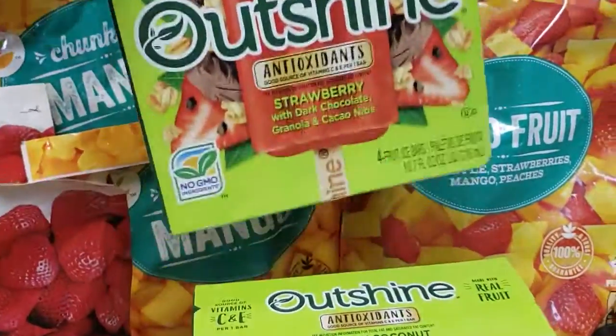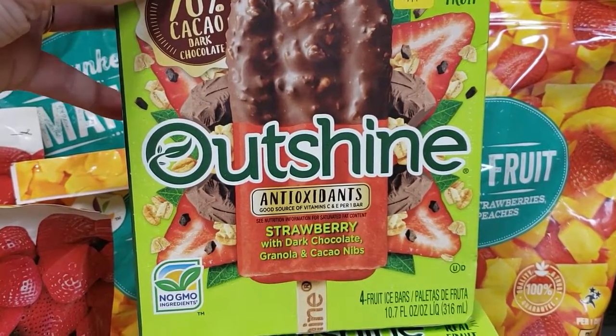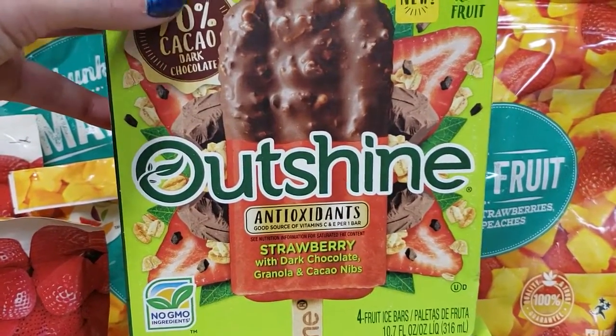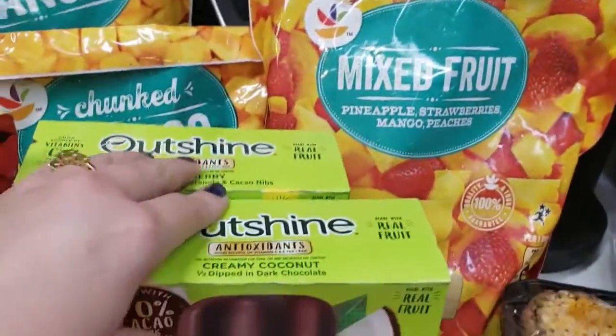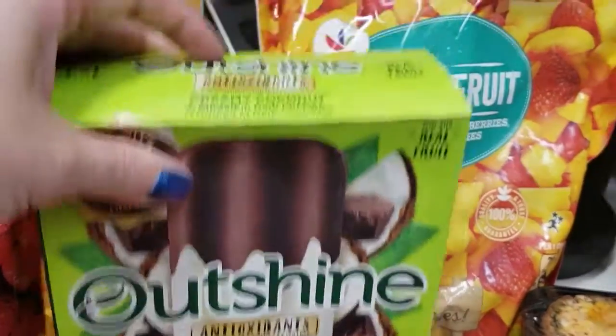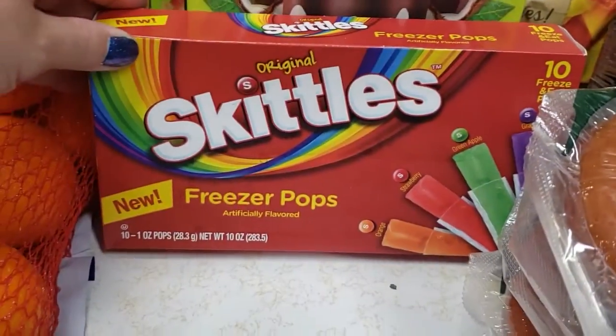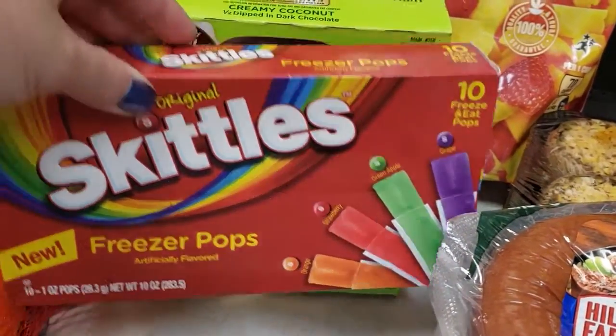Some Outshine bars — you know they're our favorite. Candy found this one — it's strawberry with dark chocolate, granola, and cocoa nibs. That sounds yummy! And chocolate covered creamy coconut. We also got some Skittle freezer pops as a little sweet treat — they were only like a dollar for a box of ten.